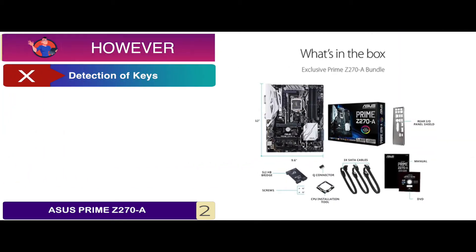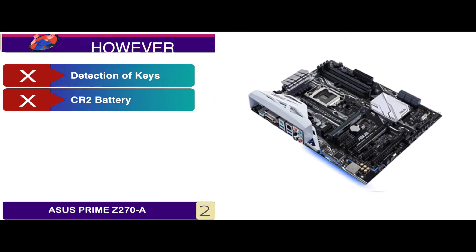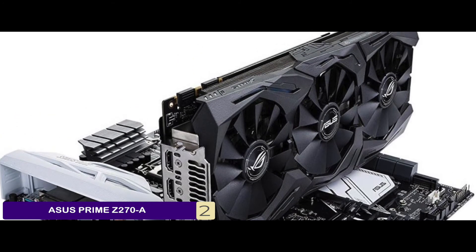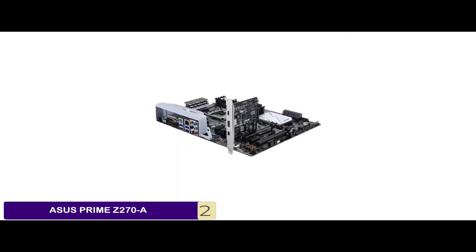However, there's a problem in the detection of keys, and it requires a CR2 battery for operating. Bottom line is, it's the best for the money, it has automatic overclocking for efficient gaming, and has dual M.2 for integrated connectivity and storage.